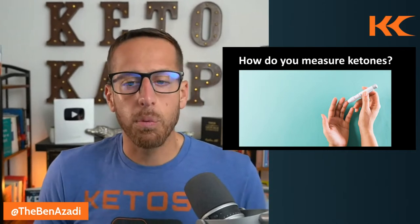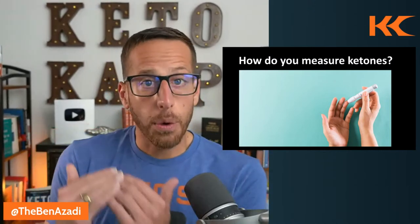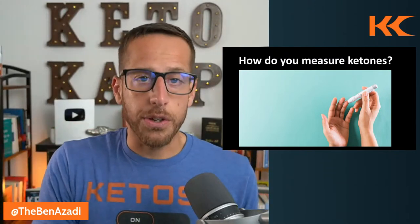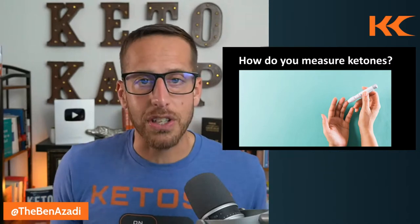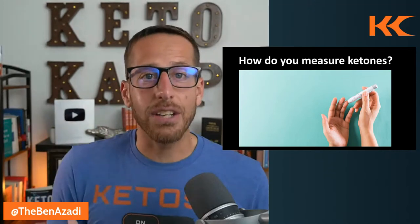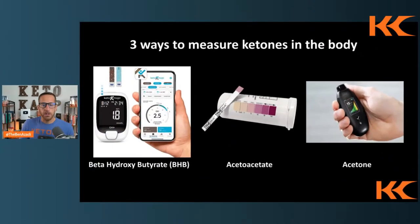There are three primary ways to measure ketones because there are three ketone bodies. When you drop insulin by lowering carbohydrate intake and increasing dietary fat and protein, your body gains access to fat stores and starts burning fat for fuel. Those fatty acids are sent to your liver, which produces three ketone bodies: acetone, acetoacetate, and beta-hydroxybutyrate. Since there are three ketone bodies, there are essentially three ways to test ketones.